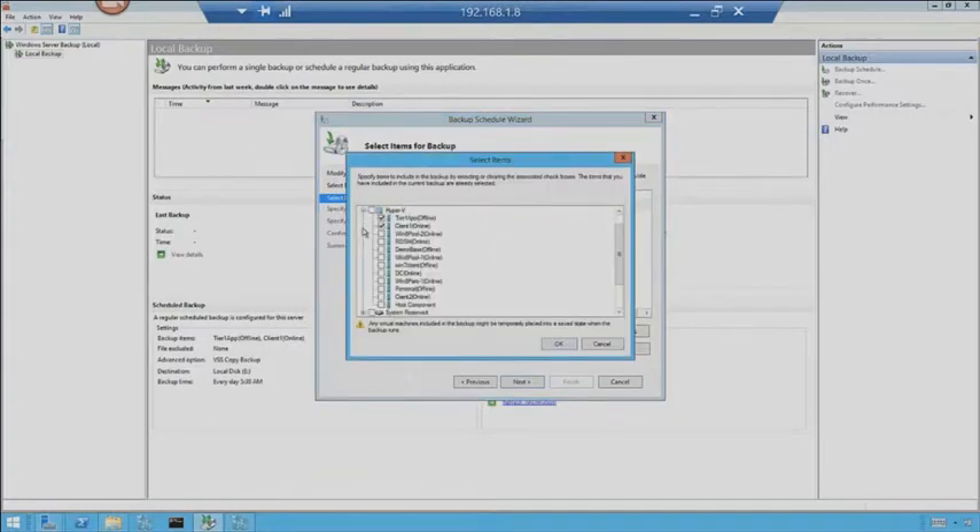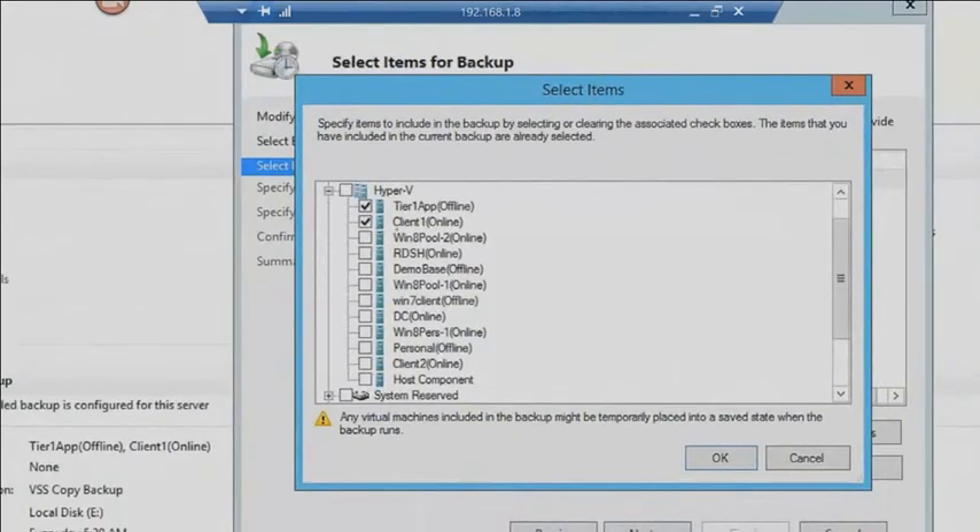Then I can dive into the Hyper-V section. If I look at this particular server, I can see Tier 1 app and all the virtual machines available. Now, you'll notice that some of them say Online and some of them say Offline. What that means is the volume shadow copy service has to be running and fully operational in order to take an online backup of a virtual machine without taking it down. Every time the backup runs, basically the machine is quiesced with a checkpoint — now in R2 — and we go from there.